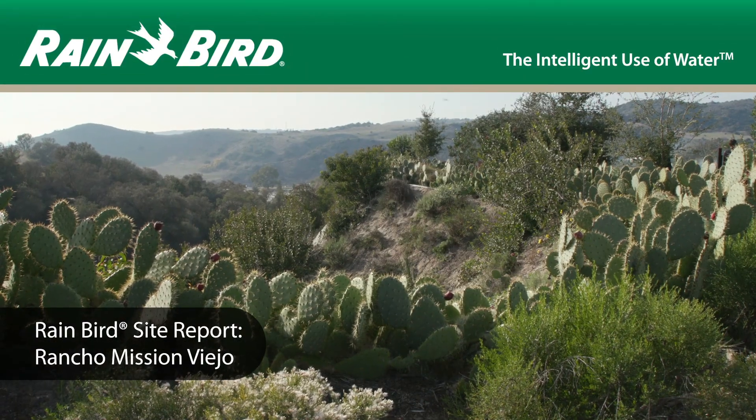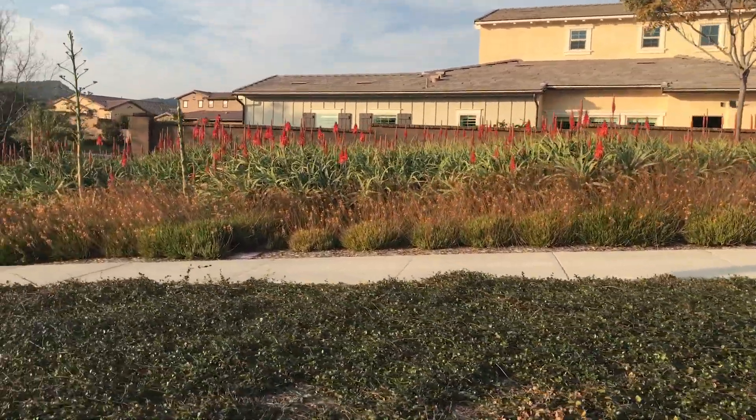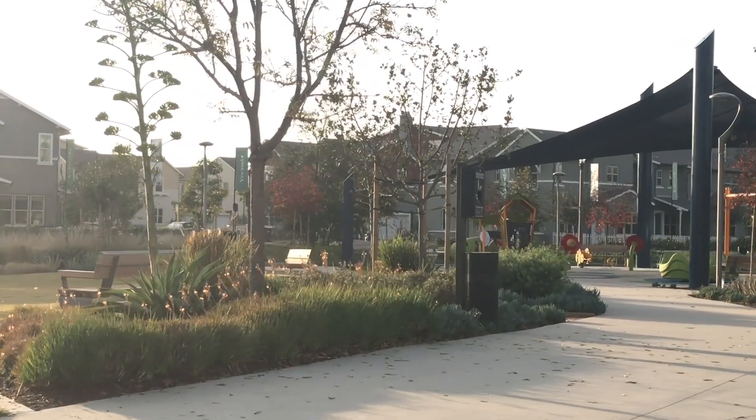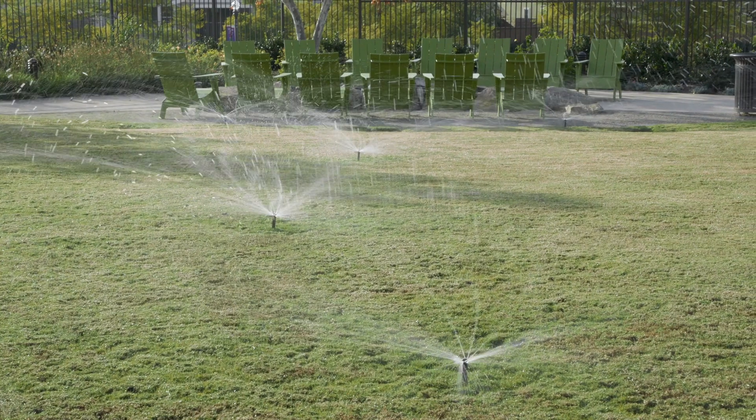Going from what is really the native landscape to more a production landscape, but still keeping a native look and a native feel, is what the residents really love here. Obviously, to do that, irrigation systems are critical. Having a great partnership over the years with Steve Hall with Water Concern has been tremendous.